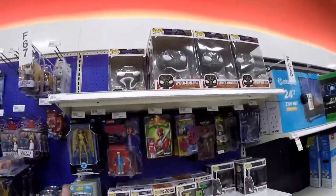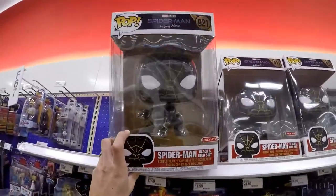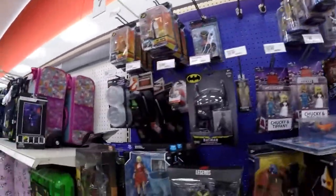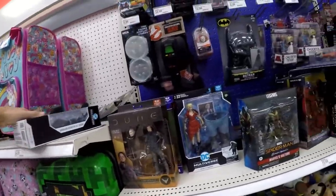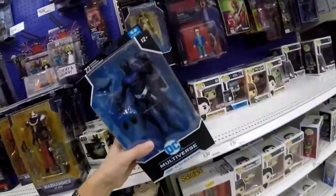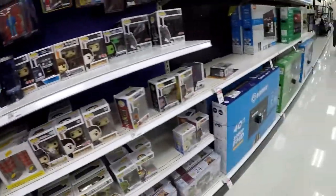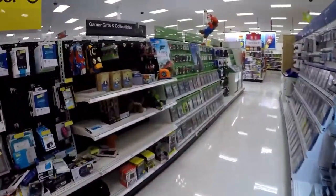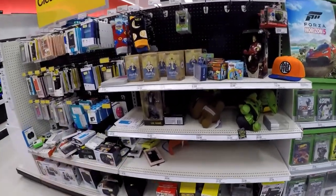Look at this big Spider-Man Pop exclusive. Just found the little one, so I don't really need the big one. We're gonna go ahead and set this over here for somebody else, just in case — it is still full price and I'm not paying that since I just sell them anyway. This is the last of what's at Target until we go to our next store.